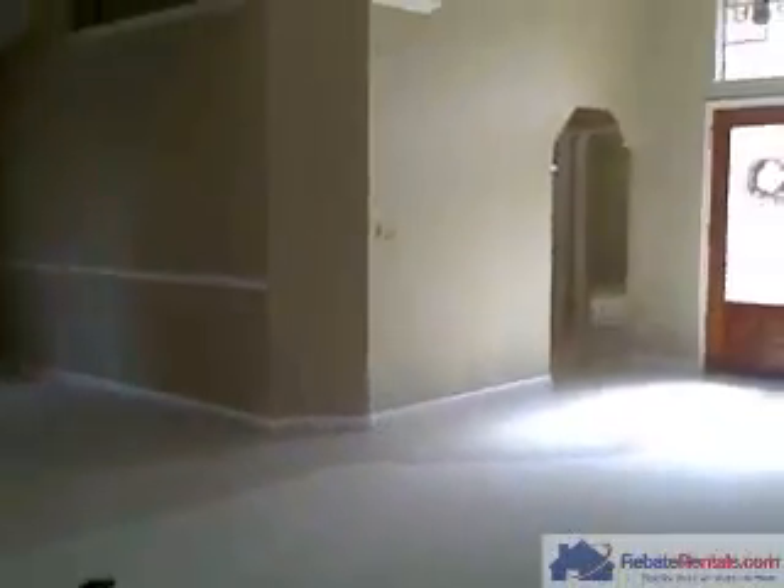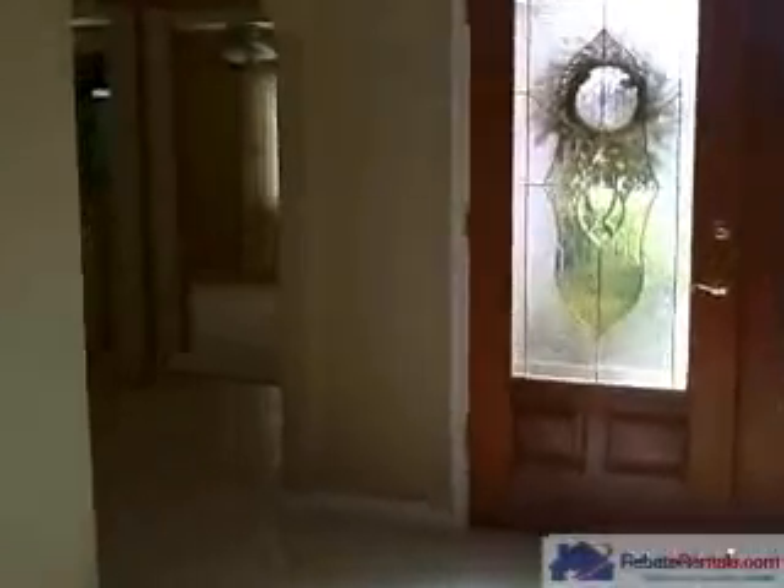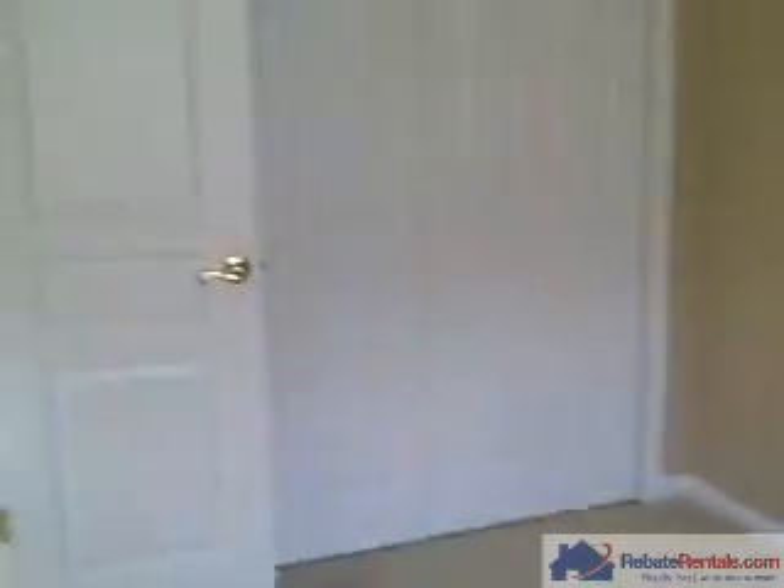Back through the great room, off the foyer, you have your second and third bedroom. Each room has decorative wall hangings and upgraded ceiling fans. This room has double doors, which make a nice office.